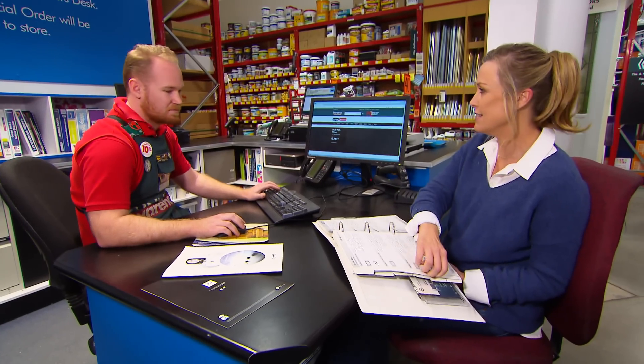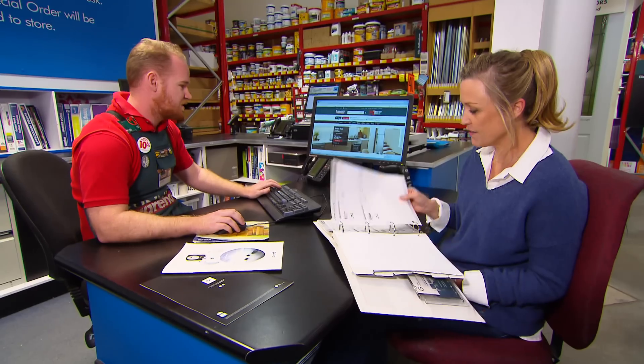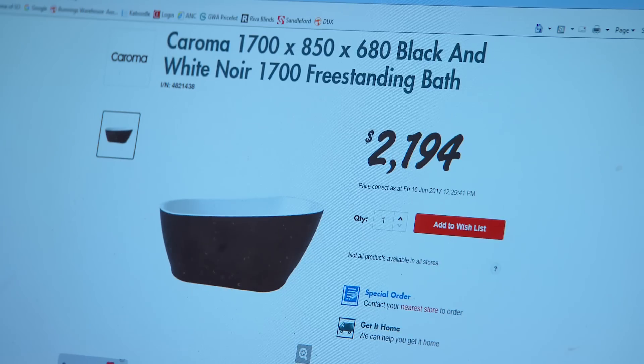So Baxter, what I'm after is a freestanding bath. I'd like it black on the outside and white on the inside. Do you have anything like that? I've seen something like that in the catalogues, let me find something for you. Something like that? That is perfect. Well, it's ordered and on its way.